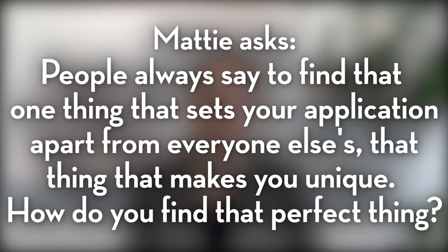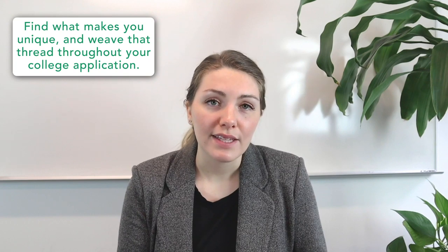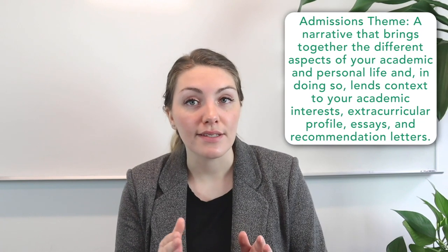Our fourth and final question today came from Maddie, who wrote in to say: people always say to find that one thing that sets your application apart from everyone else's — that one thing that makes you truly unique. How do you find that perfect thing? This is a great question, and one that's probably on the mind of many of our viewers. Here at CollegeVine, we often refer to this one thread, this one unique thing, as your admissions theme.